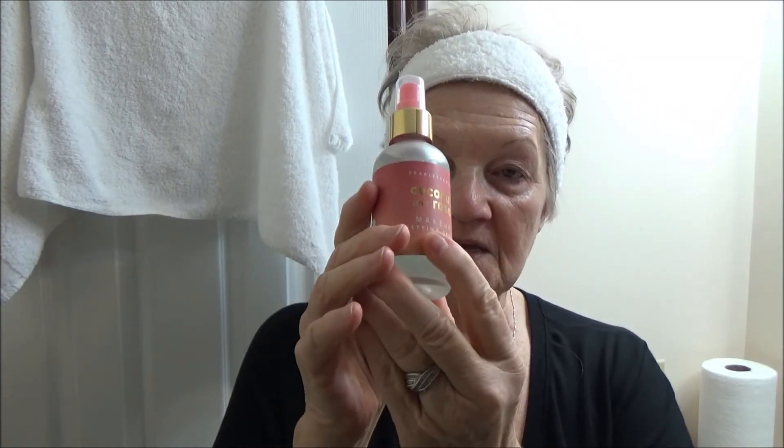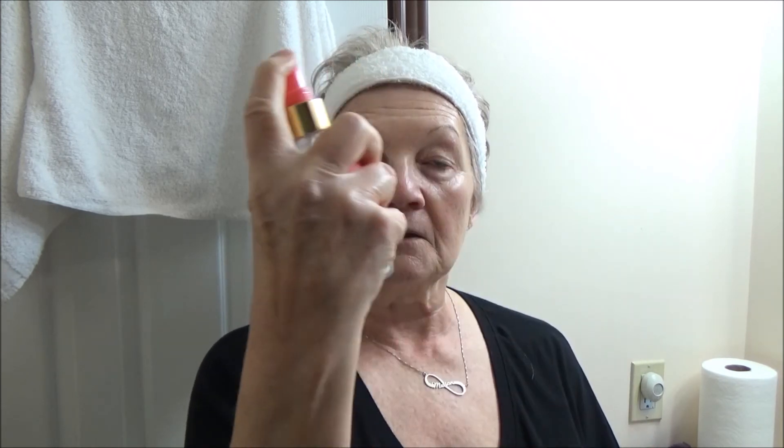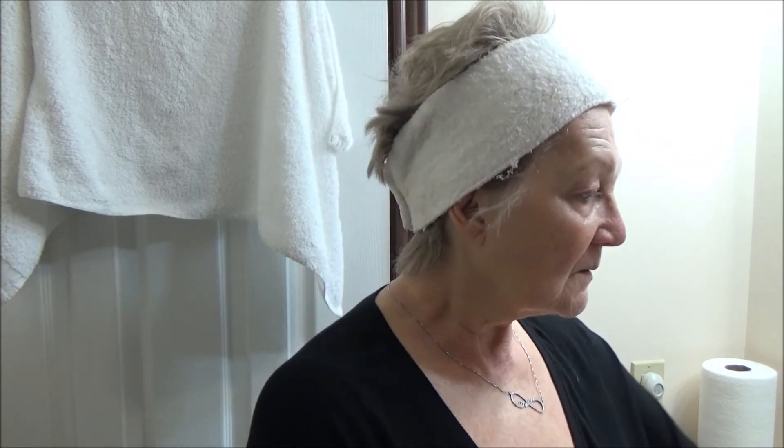One last thing I like to do is I have this coconut and rose setting spray. I like to use it with my makeup and also when I do my nighttime face routine. It smells so good — just like roses. Okay, well that completes this facial nighttime routine.